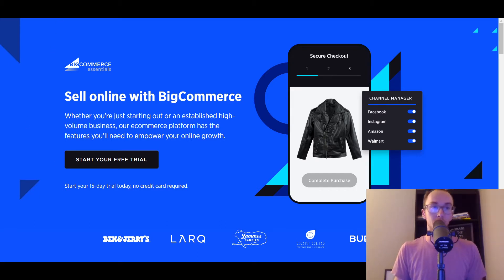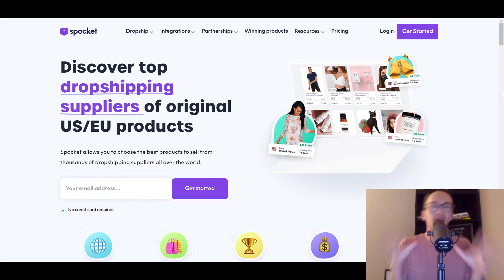So at number one, we have Spocket. These are not really in too much of a particular order, but I figured I would start with Spocket at number one because it really is one of the most popular dropshipping apps that you can use to find top dropshipping suppliers of original US and EU products. I have done a full review of Spocket on the channel before and mentioned it in many other top lists as well. You don't have to use AliExpress — you're able to find US and EU products through Spocket suppliers.